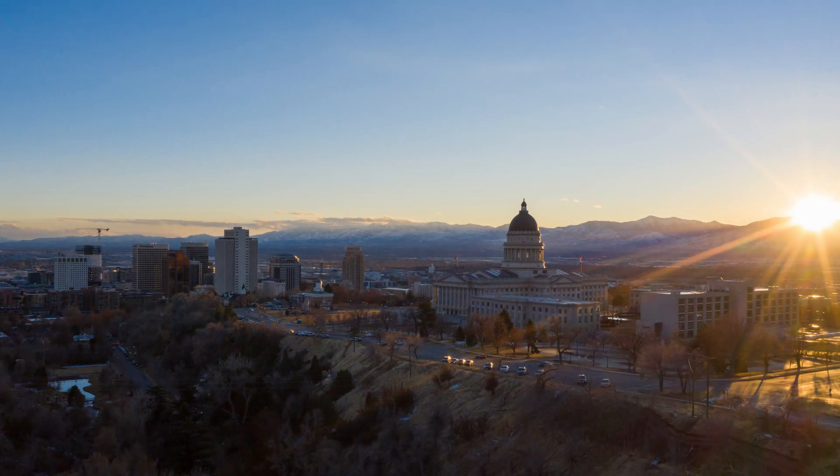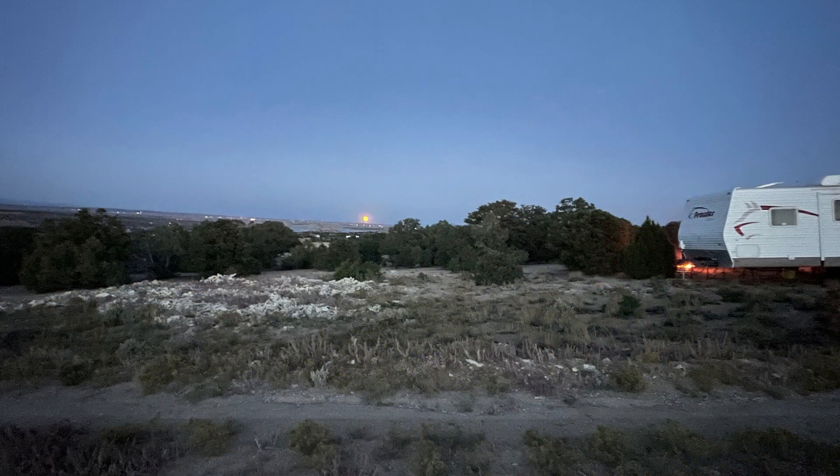We live in the suburbs of Salt Lake City and purchased a house about a year and a half ago — a normal 1960s home that we've been remodeling. Our original plan was to build on an off-grid property about two hours away, but circumstances have changed. My wife got a job as a schoolteacher here locally and she really loves it, so we've decided to homestead in the burbs.